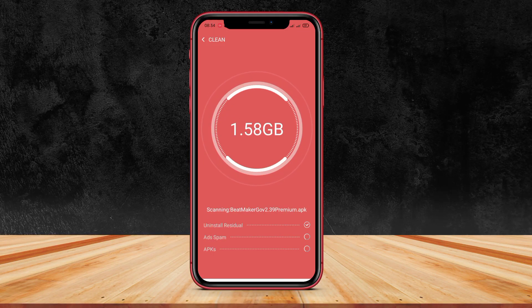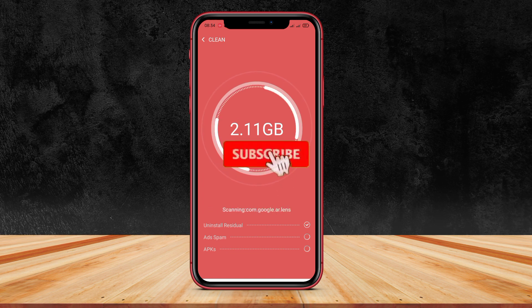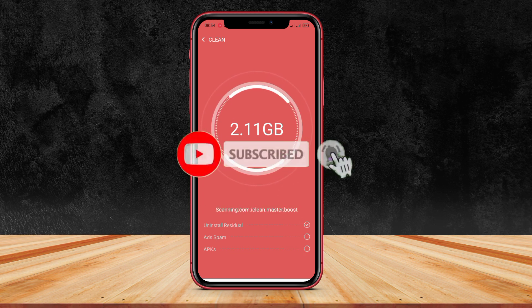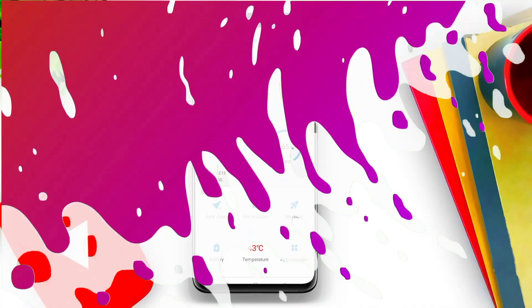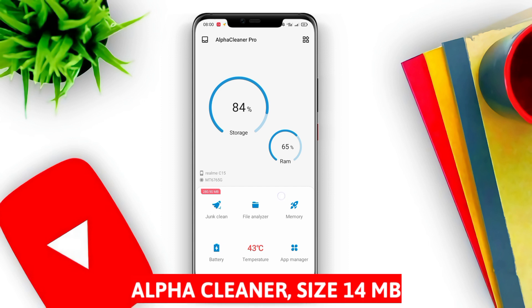Currently the HP has become a very important device in our daily lives. However, the uncontrolled usage of HP makes it become a digital litter nest that is invisible. Therefore, in this video we will introduce three best Android junk cleaner apps for HP that you can use.